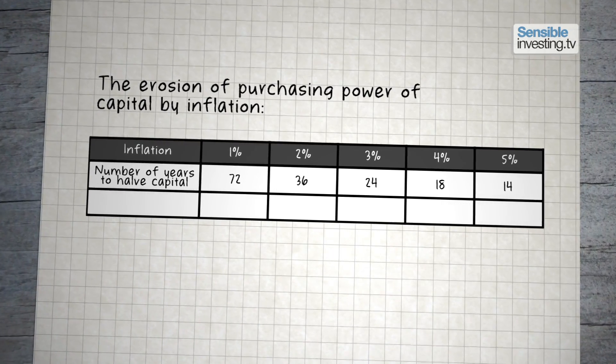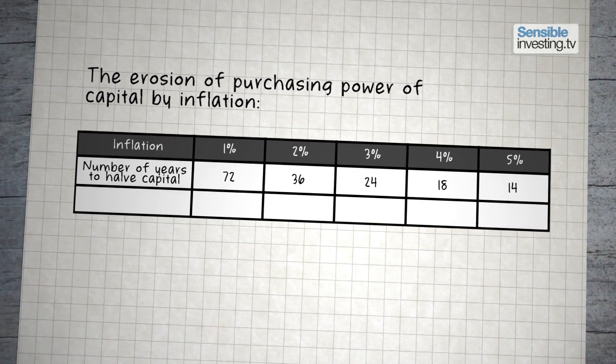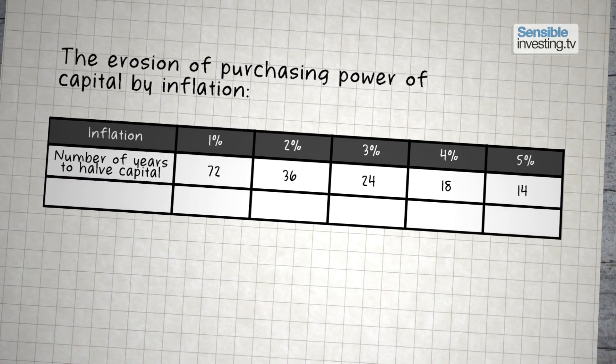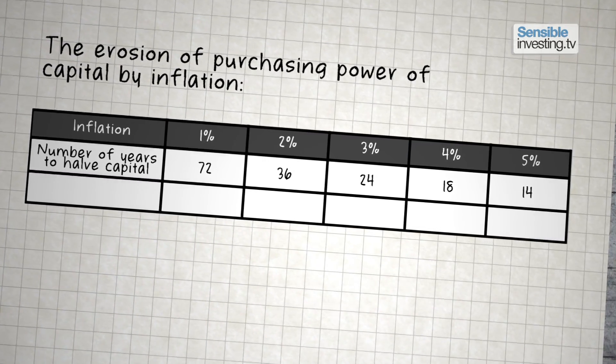You can see from this table that 3% inflation will halve the purchasing power of your capital every 25 years or so. In other words, prices will double in that time.